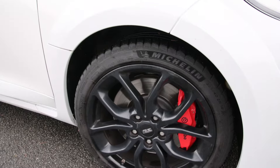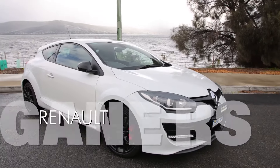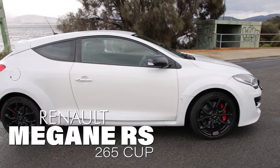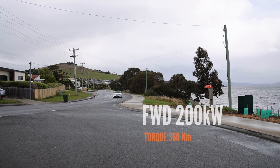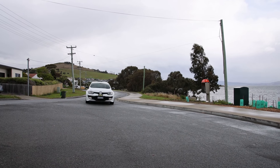G'day, Jared from Tire Review here, and I'm with Grant today. Grant's been spending the last six months doing 10,000 Ks on the Michelin Pilot Sport 4S in his Renault Megane — the 265 Cup car, an RS Sport car out of Renault. It's got 200 kilowatts all through the front wheels, so it can be a bit of a handful, but it's an awesome car to drive with great road handling.